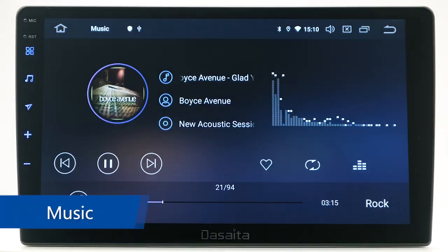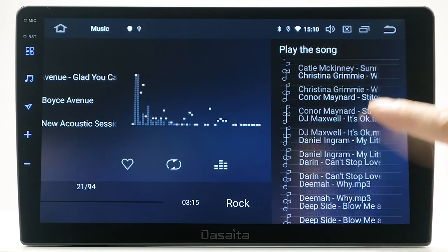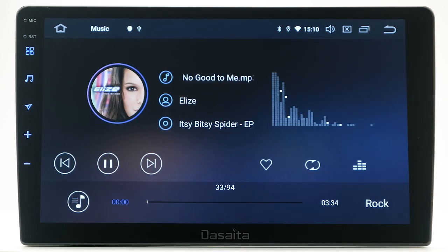Music. It supports almost all audio files: MP3, WMA, WAV, AC3, and FLAC.